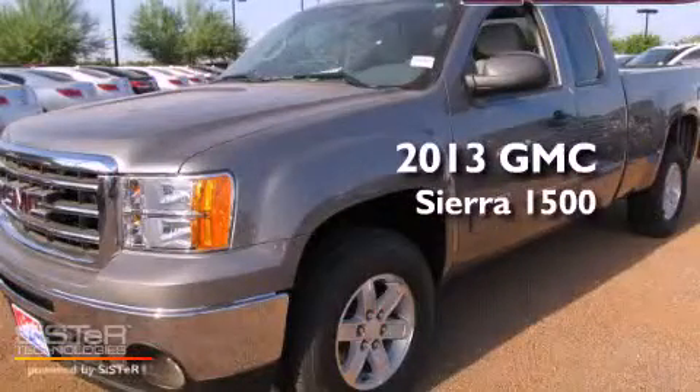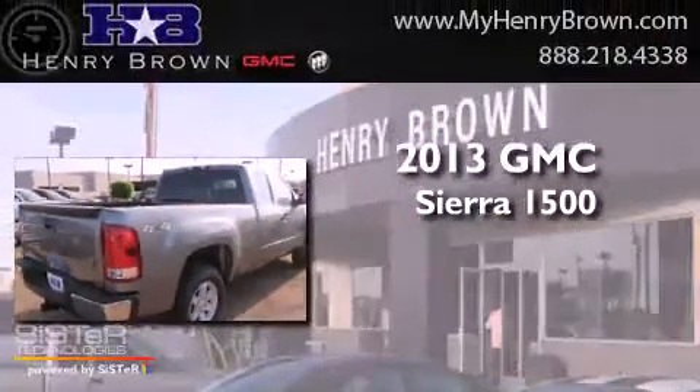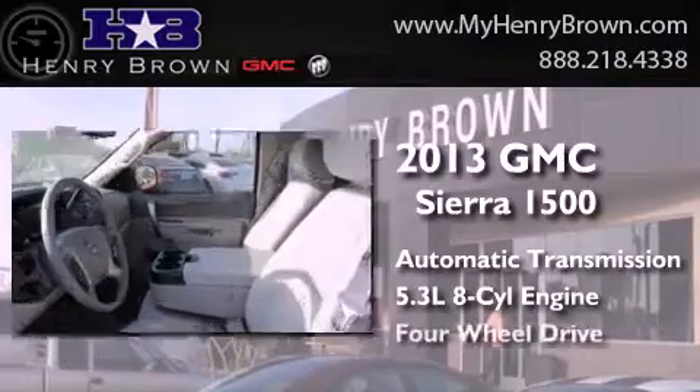This is a brand new 2013 GMC Sierra 1500. This truck has an automatic transmission, a 5.3 liter V8, and four-wheel drive.